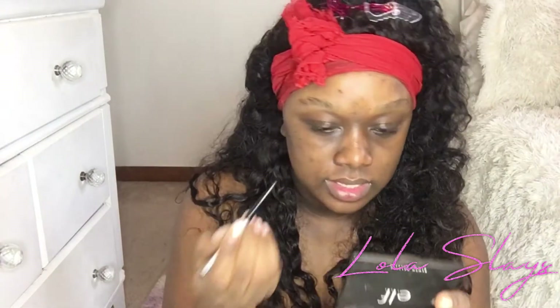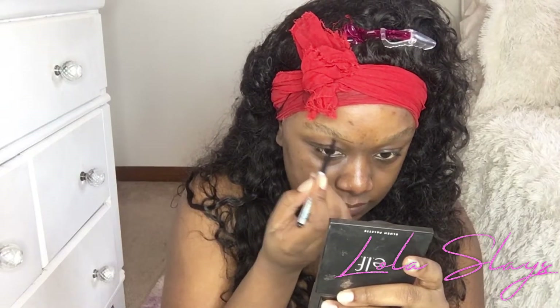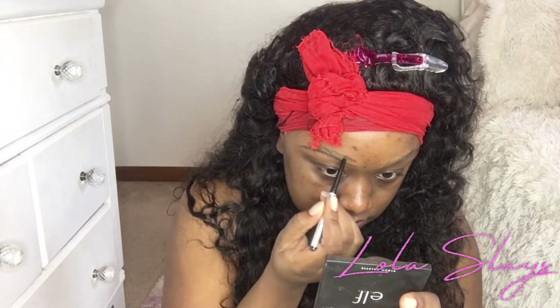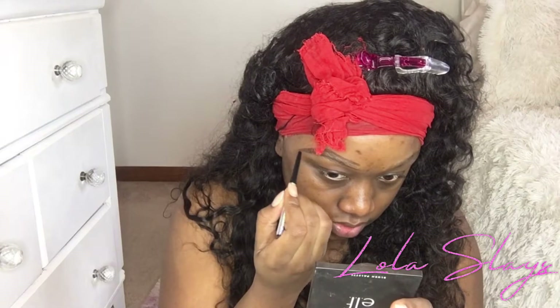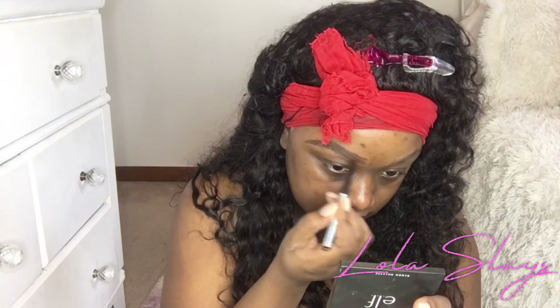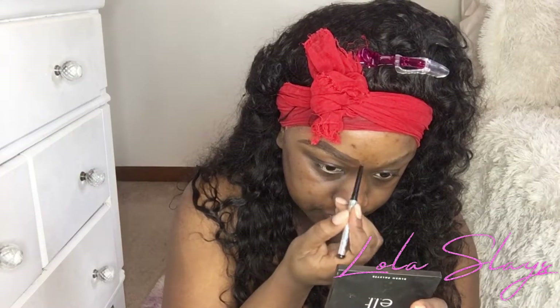I'm starting with my eyebrows. I do have a video on this as well. I feel like my eyebrows were stolen from me — I want to get them done at a nail shop. I never thought eyebrows were that important until they were taken away. I think about getting them microbladed sometimes, but I just like being able to take everything off when I'm done.